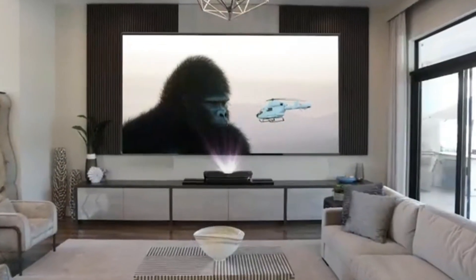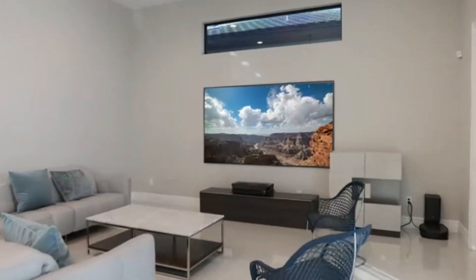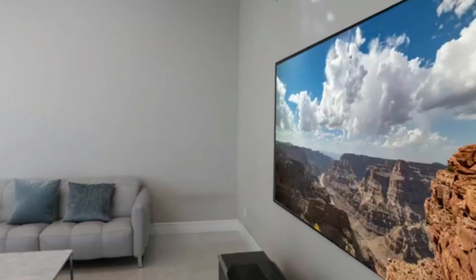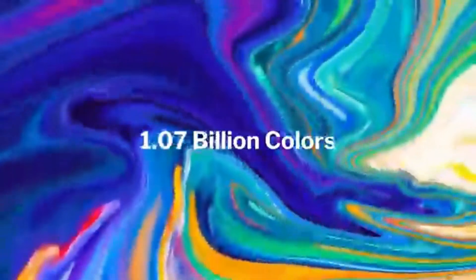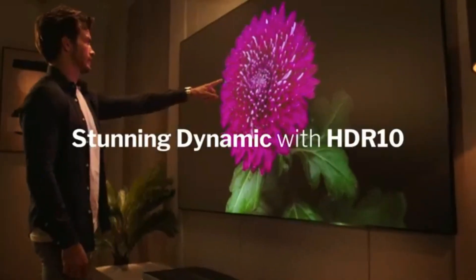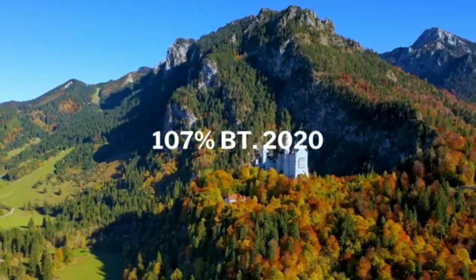Welcome, everyone. Today, I'm here to talk to you about the five best 4K laser ultra short throw projectors you can buy this year. These projectors are the perfect choice for anyone looking to upgrade their home theater system with the latest in technology. With these projectors, you can enjoy vivid, bright images with stunning detail and color accuracy. Plus, with their ultra short throw distance, you can project a large image onto a wall or screen from just a few feet away. Let's get started.